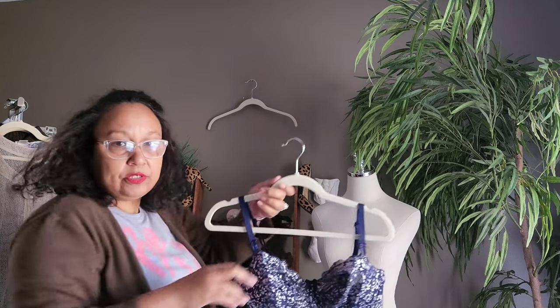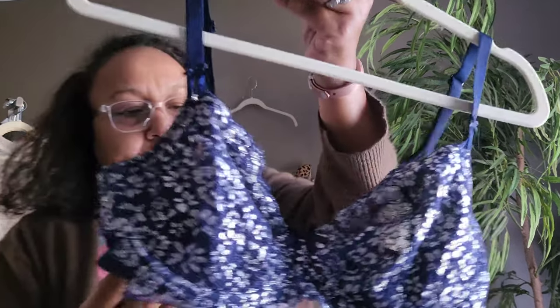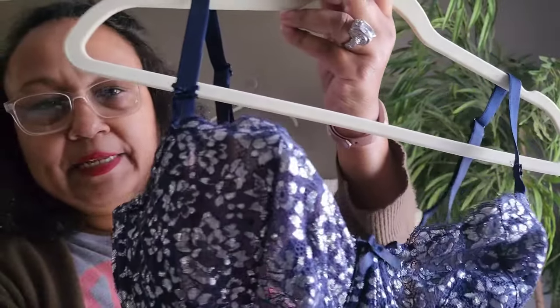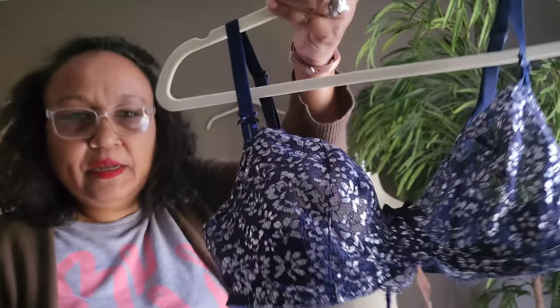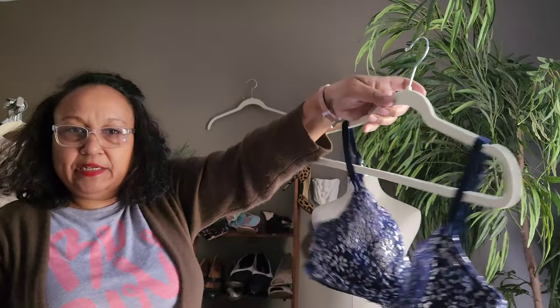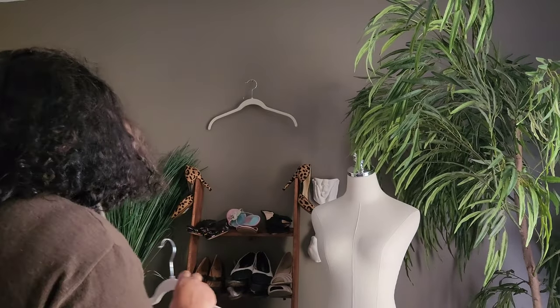Now let's get into the clothing — I only have a few items. I try not to pick up Victoria's Secret, but because of the metallic on this one I picked it up. It's a 36DD Angels Dream Angels bra in great condition. I think I have that posted already for $15.